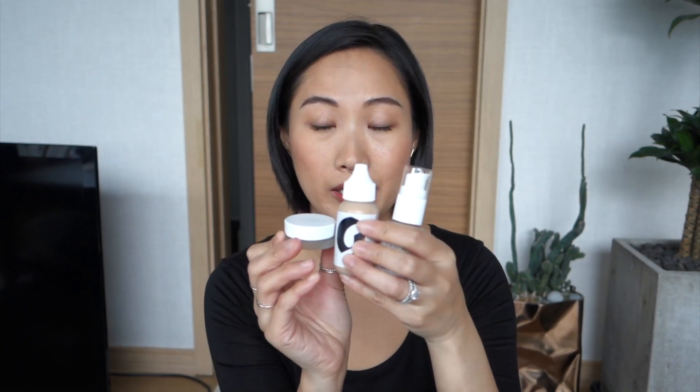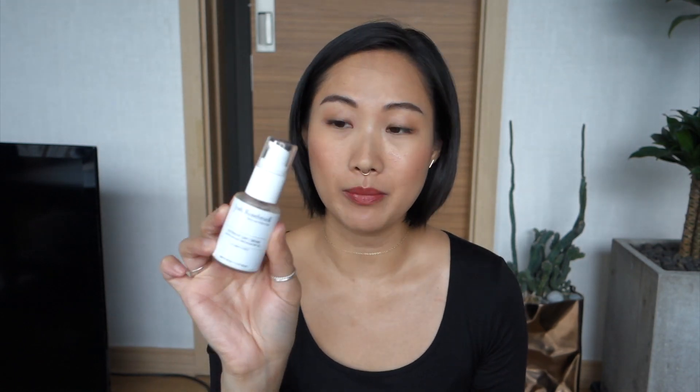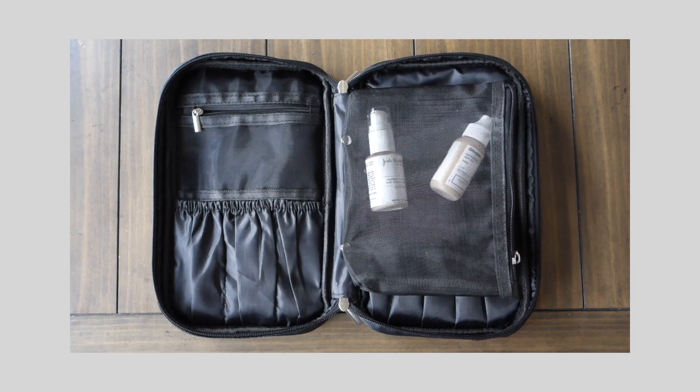Starting with my base, I've got three products right here. The first one is Josh Rosebrook's Nutrient Day Cream in the tinted version — I have the one fluid ounce — and this is my daytime moisturizer with SPF. I always like to layer up with this first before I go in with my Glossier skin tint. There's definitely less than half of the product left because I've been using this almost every single day.